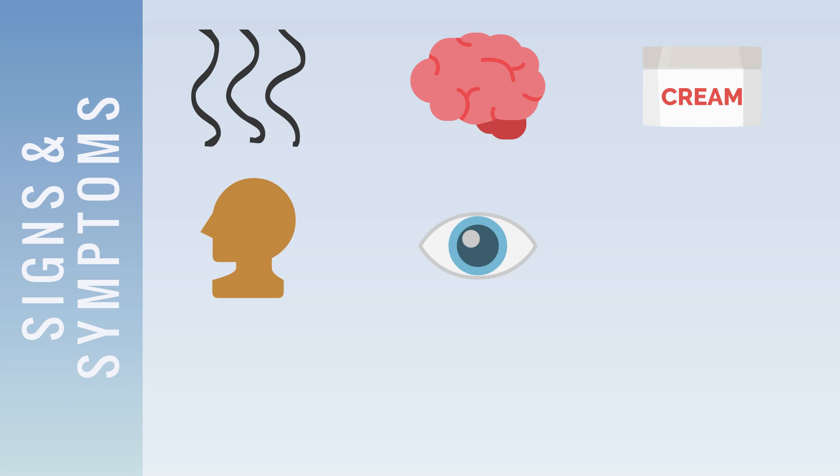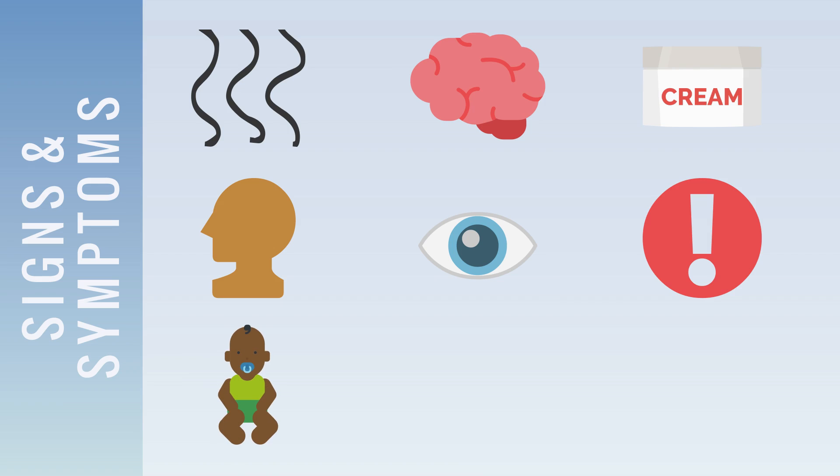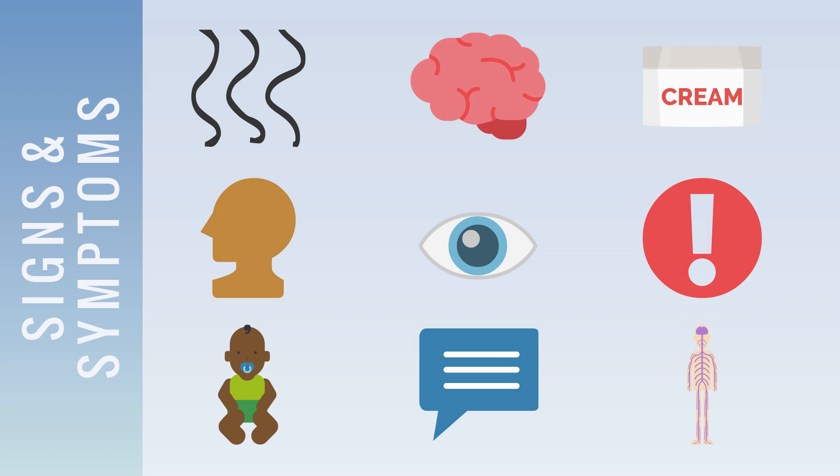In general, signs and symptoms include a musty smell in the breath, skin, or urine caused by too much phenylalanine in the body, neurological problems that may include seizures, eczema — also known as skin rashes — an abnormally small head, fair skin, hair, and eyes due to phenylalanine's involvement in producing melanin, the pigment responsible for skin and hair color, hyperactivity, delayed development, behavioral or social disorders, and damage to the brain and nervous system, which can lead to learning disabilities.